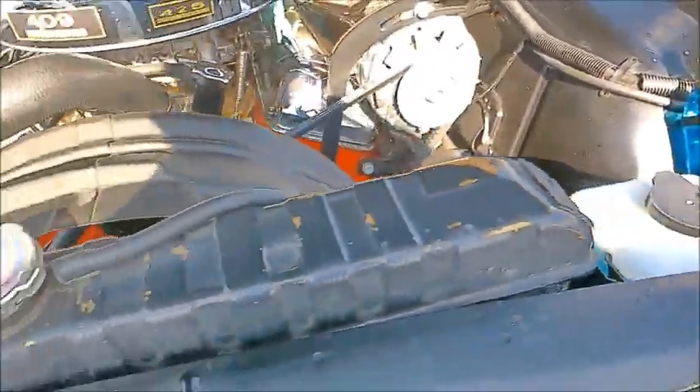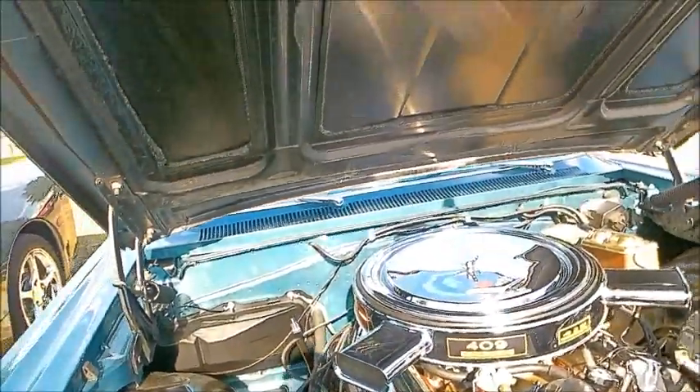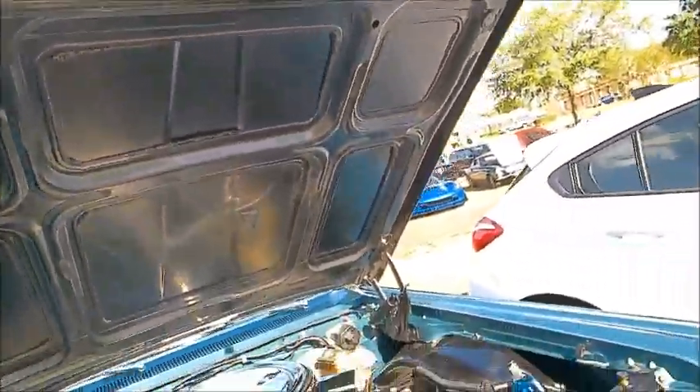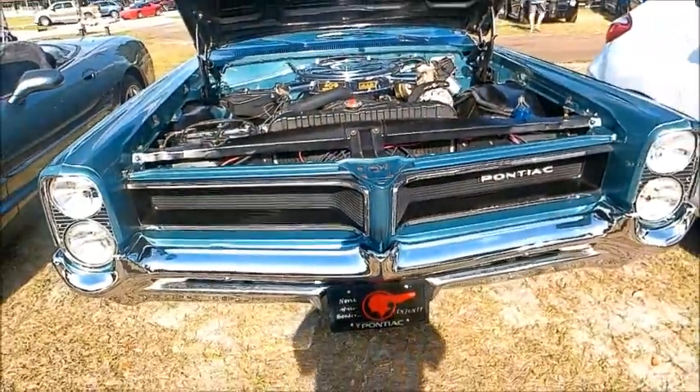Beautifully redone under the hood here, and a very nice shade of blue.